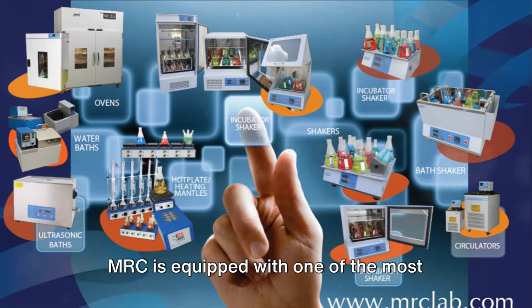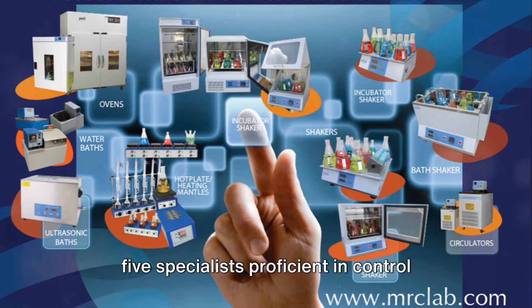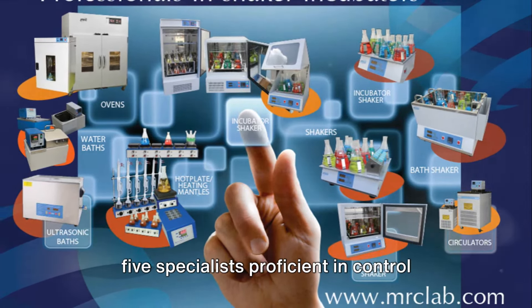MRC is equipped with one of the most advanced service laboratories in the country, featuring a dedicated team of five specialists, proficient in control systems, refrigeration, mechanics, electronics, optics and electricity.